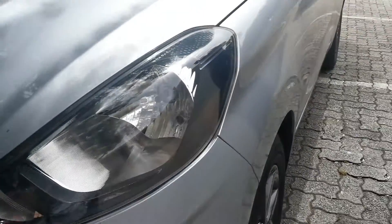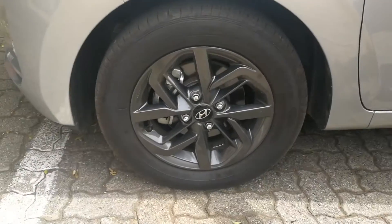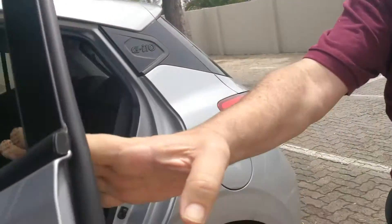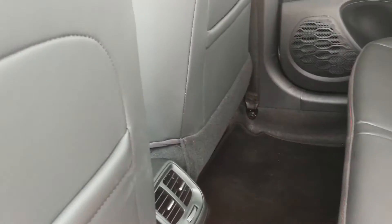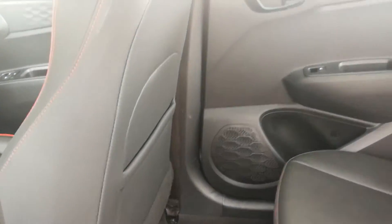Coming around the side, I'll keep pointing out differences between the Fluid and Motion spec, with Motion being the lower spec. On the Fluid you get nice 14-inch mag wheels, and you can see the indicators are built into the mirror. Opening up the back, for a smaller car the space in the rear seat is impressive — lots of legroom. Well done Hyundai. There's Isofix in the back, leatherette seat covering with neat red accent stitching, aircon vents in the center, a 12-volt outlet for rear seat passengers, and electric windows all round.